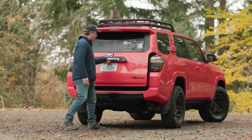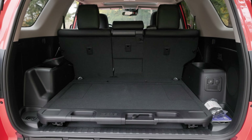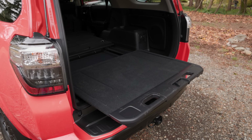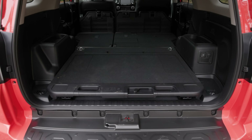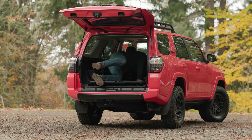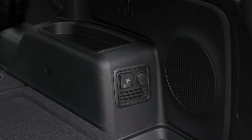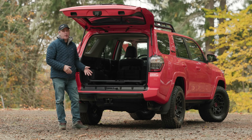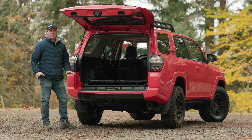In the back we get 46.3 cubic feet with the second row in place, which is slightly smaller because of the slide-out cargo tray. Fold the second row down and you have a totally flat sleeping surface. You also get a DC and AC socket back here. On the underside there's a spare tire, though it's not a matching Terra Grappler, just an all-season. There's also a tow hitch rated for up to 5,000 pounds.